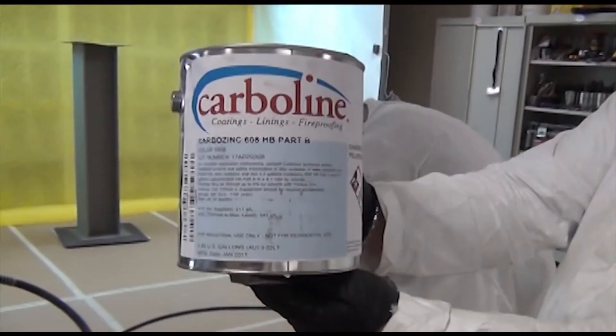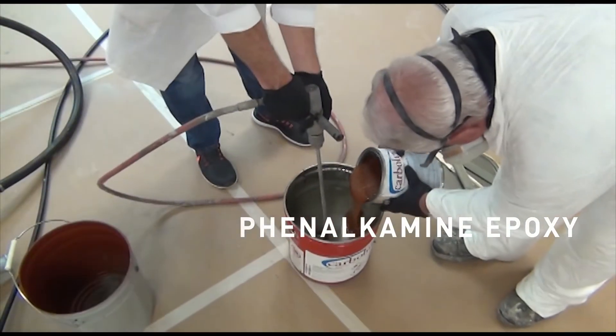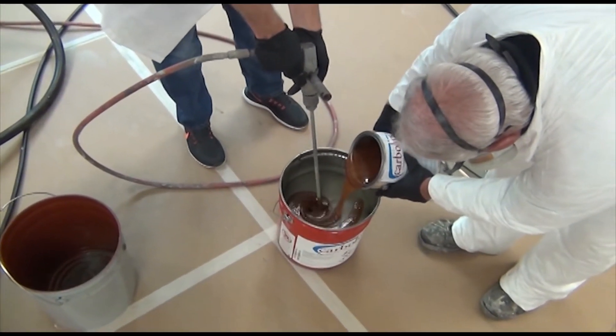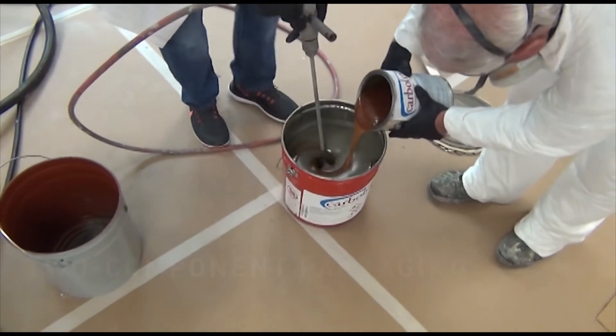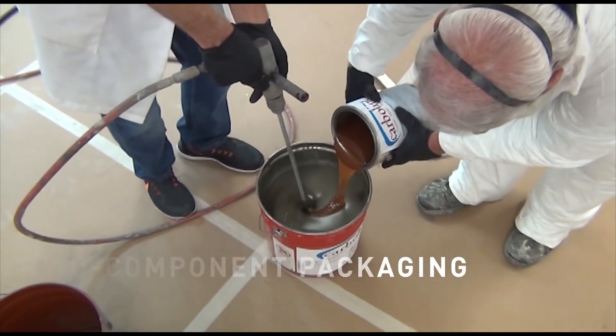CarboZinc 608HB is a phenolchamine epoxy that incorporates a unique filler package consisting of corrosion-protecting zinc filler and maceous iron oxide, in convenient two-component packaging.